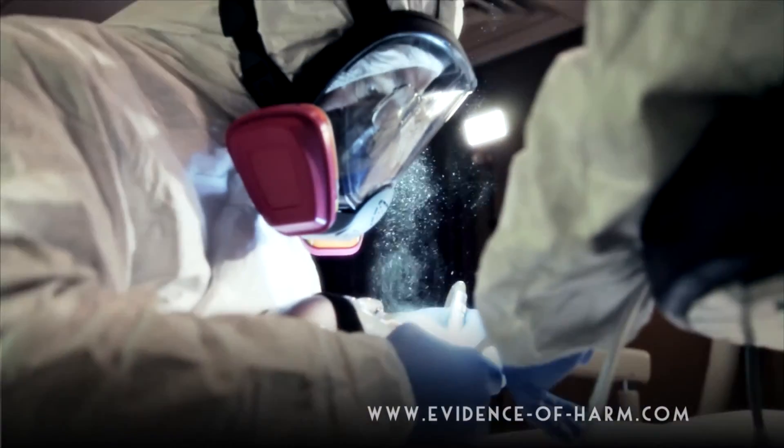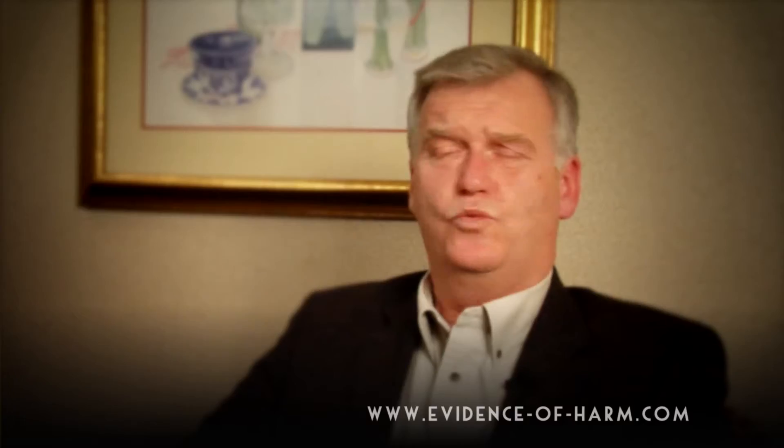The dose of particulate matter experienced by dentists, if they don't take precautions, is huge — way larger than the vapor exposure they get during the same process. Particulate exposure for a single filling delivers micrograms of mercury, which in mercury terms is a lot.